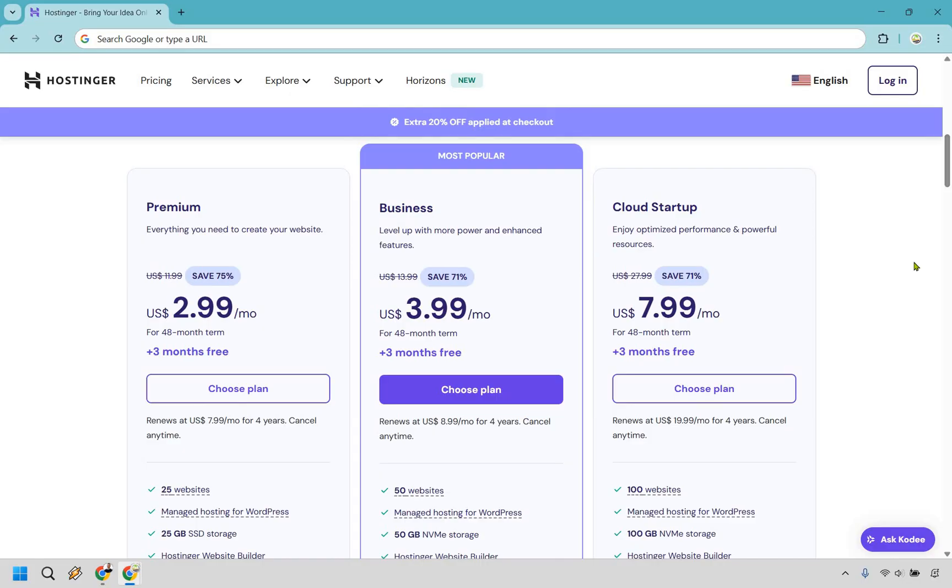I'm going to make the assumption that you're more towards the beginner stage of creating a website and you want to get hosting. Something like the premium plan would be ideal — maybe you just need one or two websites and don't need a whole lot of traffic. $2.99 per month is what you're going to be looking at, and keep in mind, this is going to be for a 48-month term.